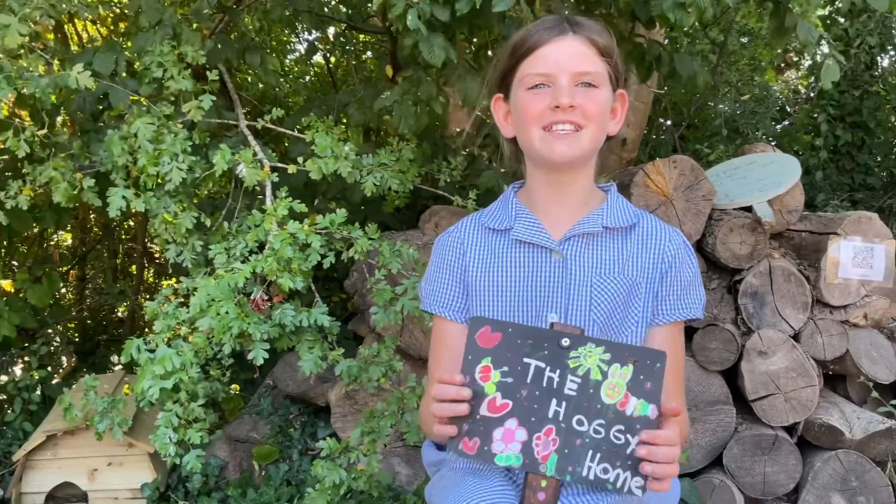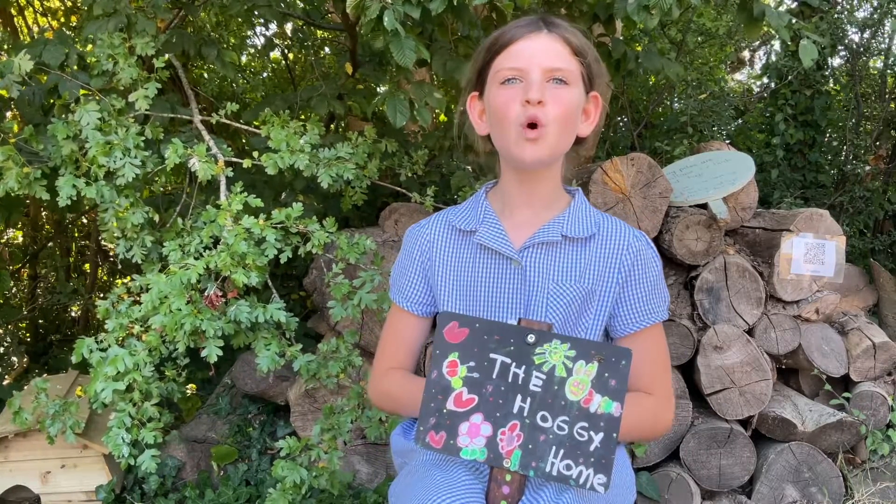As you can see, this is a hedgehog home that we worked together with this school to create for nature. We all put in work to create this lovely home.